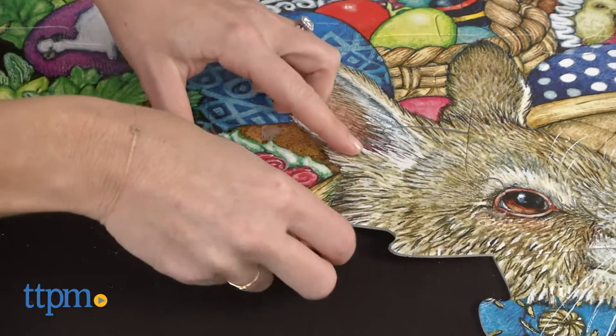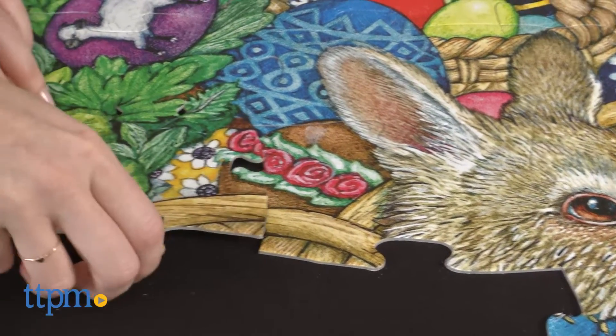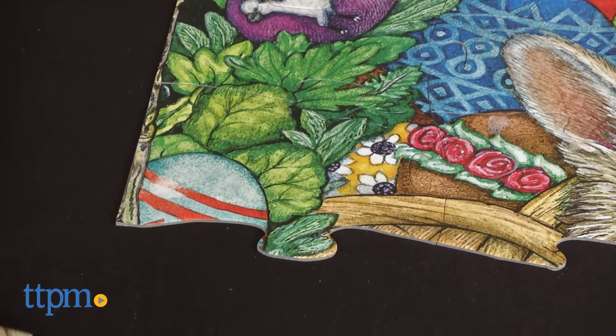The puzzle has large pieces which are sized well for the recommended age of 3 and up. When completed, it measures 36 by 24 inches.